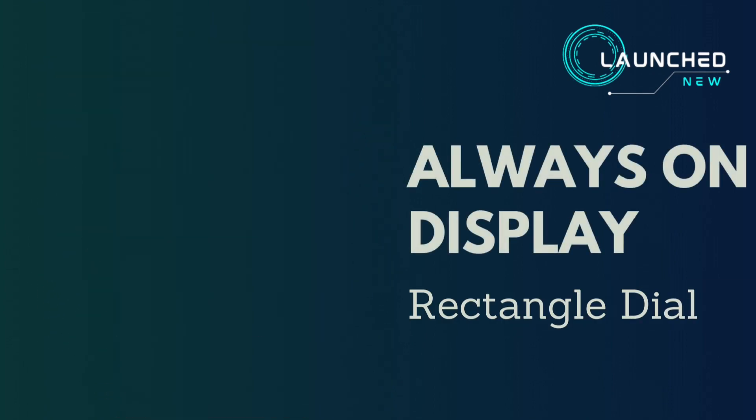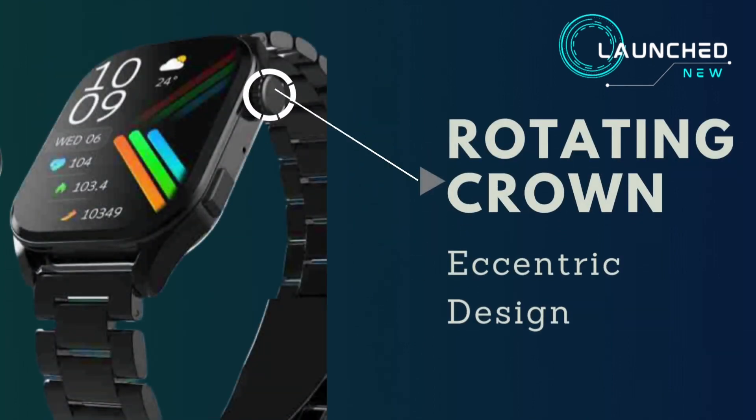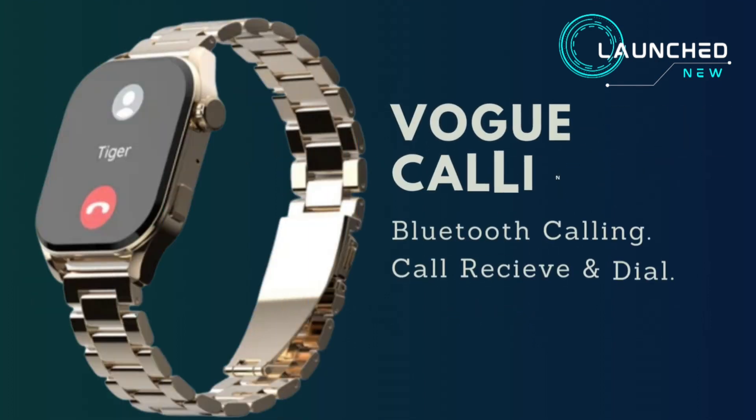It has a rectangle dial with a rotating crown and an eccentric design called Vogue.